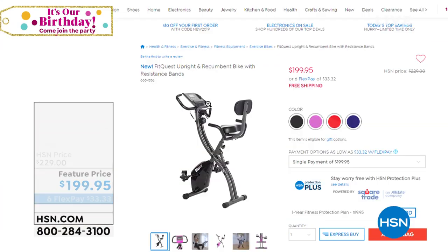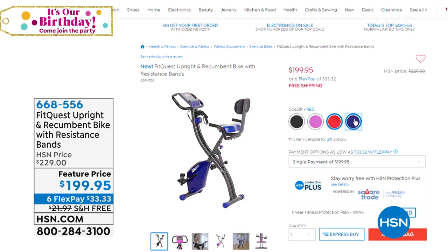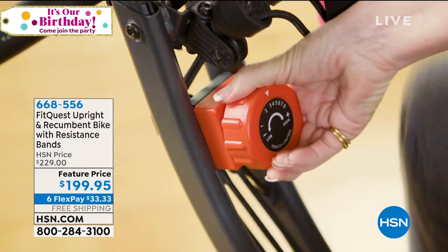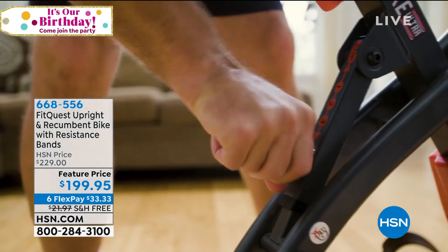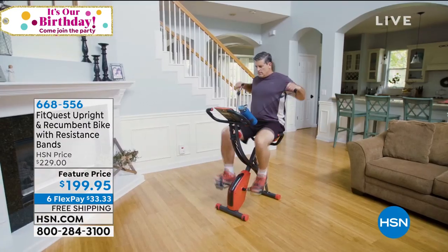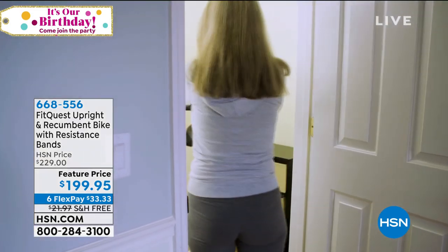There's a great exercise piece on hsn.com — the FitQuest upright and recumbent bike. It comes with resistance bands and lots of color choices: purple and red, royal blue and black. Featured price with free shipping — item 668556. Lots of ways to enjoy being a healthy person, whether we're aging or not. Getting exercise will help us move into the next item of the show.